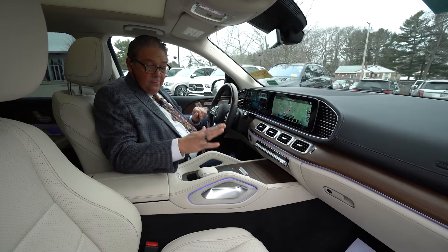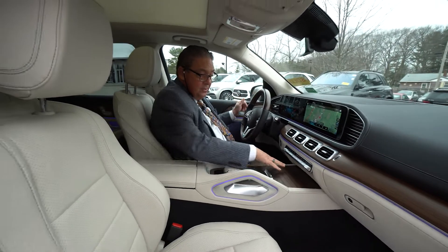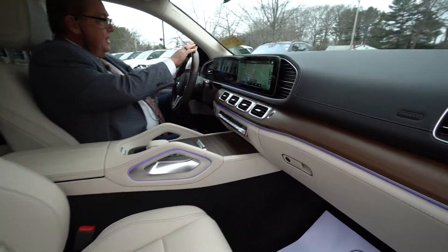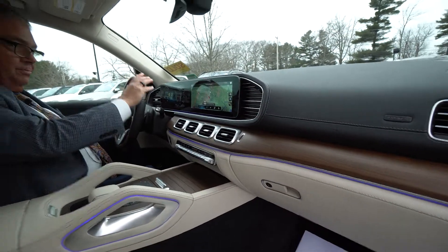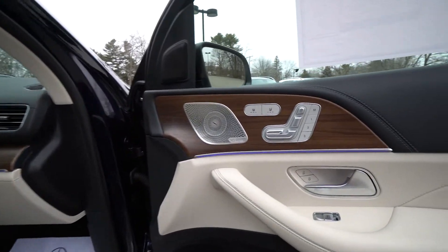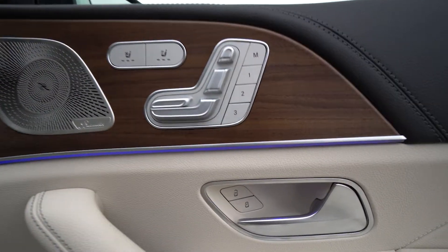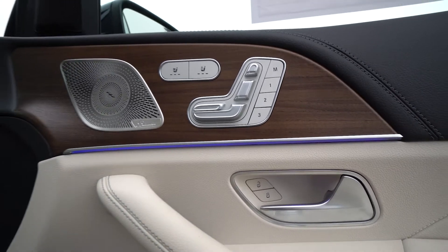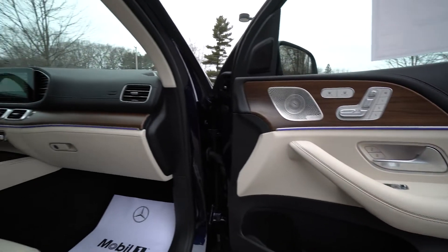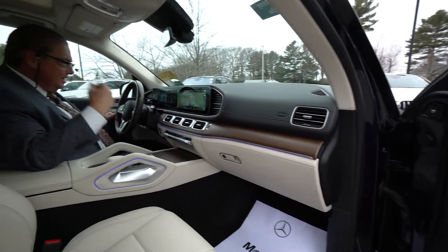Now in the interior, you have your beautiful beige interior that runs through. Notice how the wood trim matches right up with the steering wheel — a beautiful combination of interior colors. The ambient lighting is also fantastic; it runs through the vehicle at critical points. At nighttime it really gives you a nice glow, and you can change the colors to anything you like.